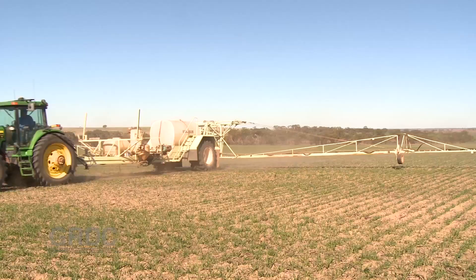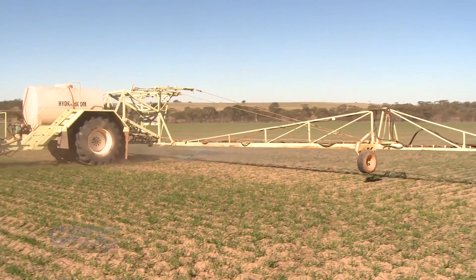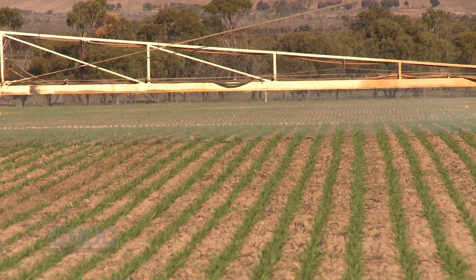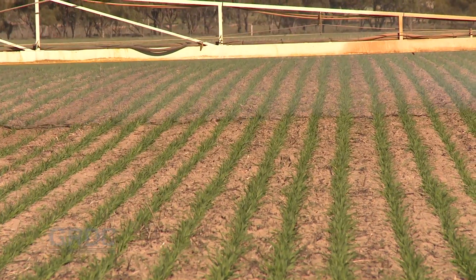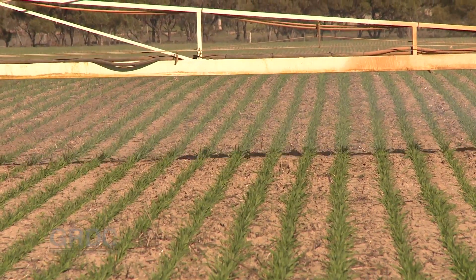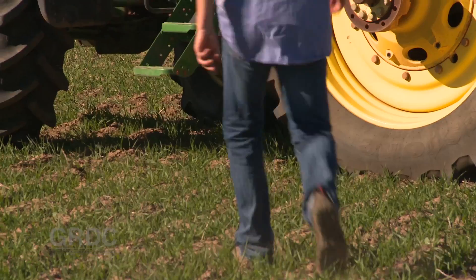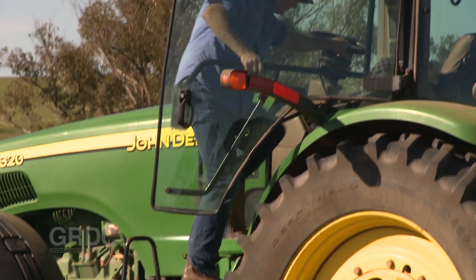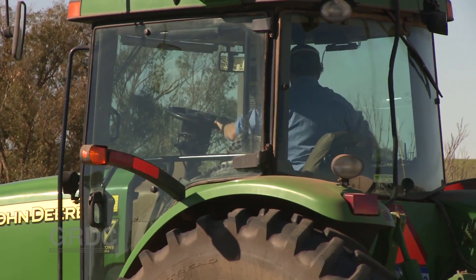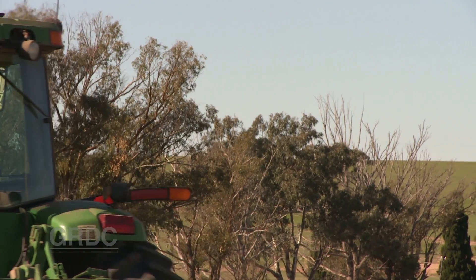Wild radish has become a big problem around Australia. WA has radish resistant to multiple herbicide groups, including glyphosate resistance, and phenoxy resistance is now developing in other states. Cropping about 2,200 hectares, there's a fairly good covering of radish over a lot of the farm. In Western Australia's Northern Grain Belt, wild radish is considered the most damaging of weeds, and growers are using a diverse range of control tactics, including new thinking about when to spray.